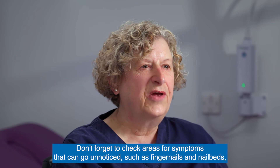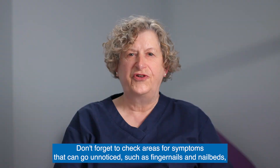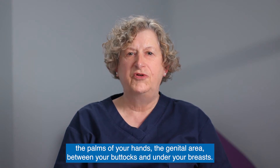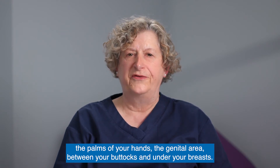Don't forget to check areas where symptoms can go unnoticed, such as fingernails and nail beds, the palms of your hands, the genital area, between your buttocks and under your breasts.